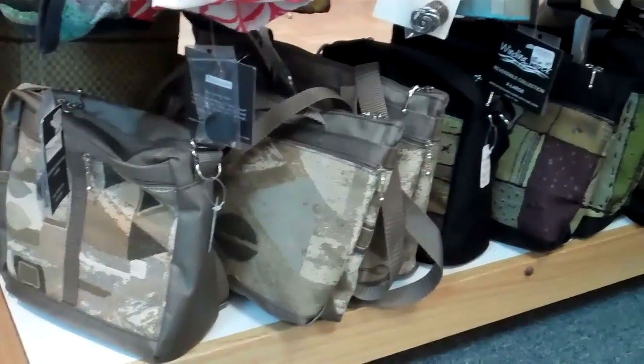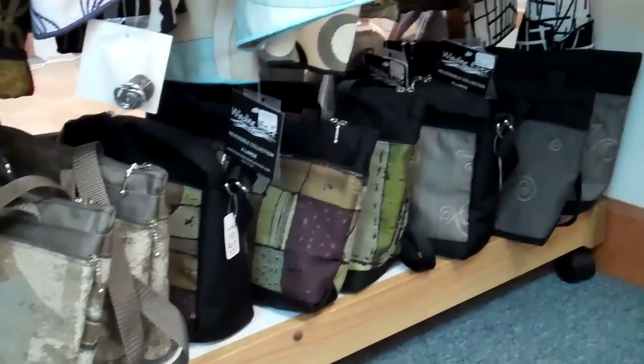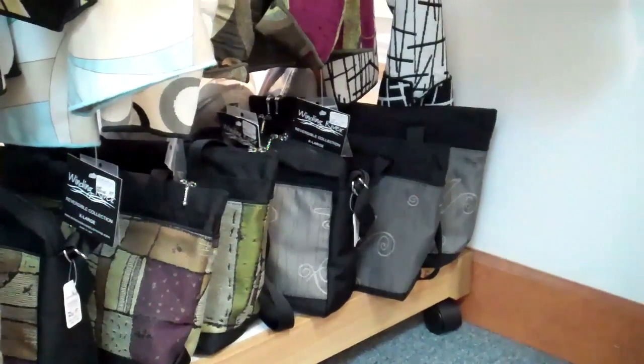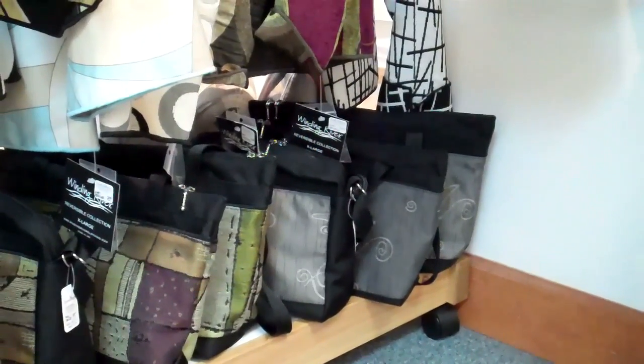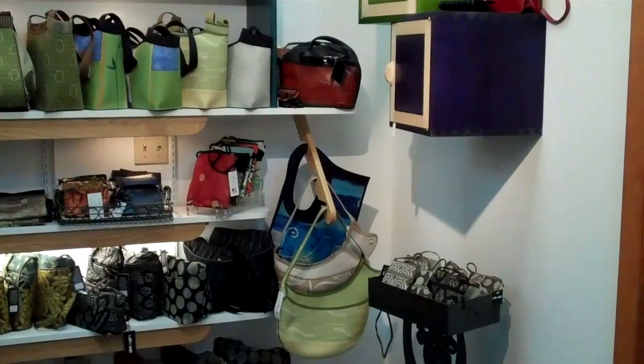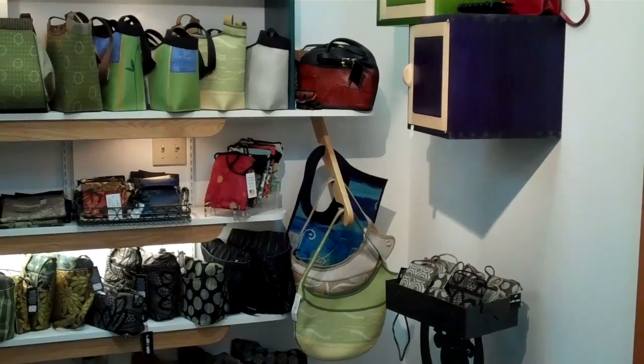We have individual pictures of many of these bags, which you can find by going to our website, smithgalleries.com. So come to Smith Galleries and take a look.